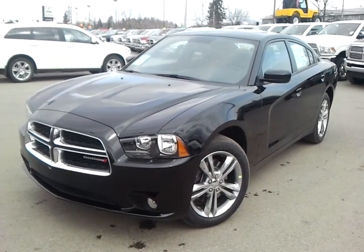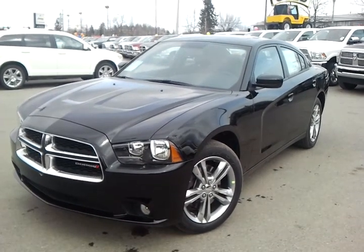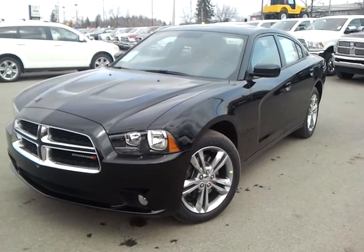Hey there Justin, it's Mike Cassie here from Northland Dodge. I wanted to give you a brief overview of this 2012 Dodge Charger All-Wheel Drive I have ready to go here for you.